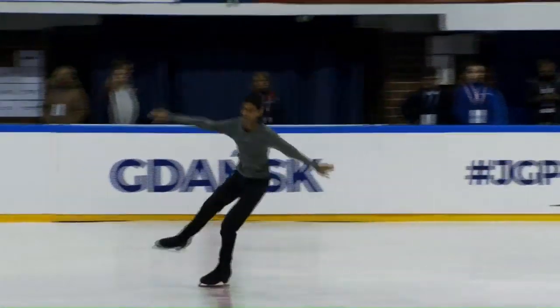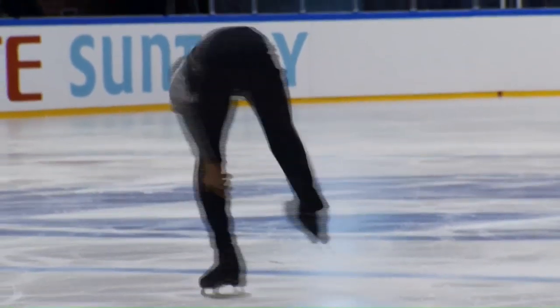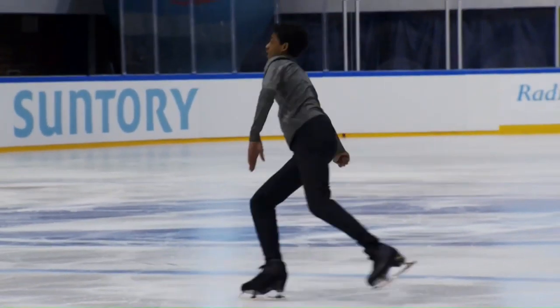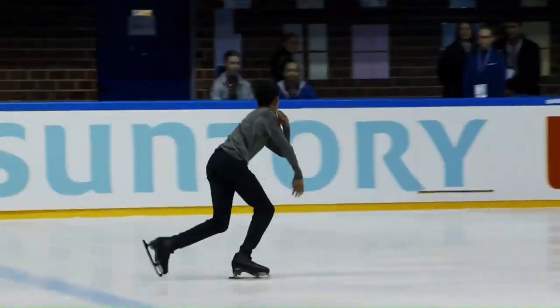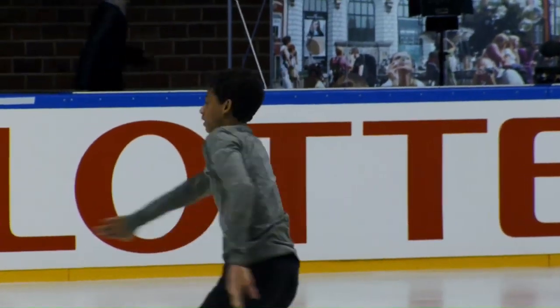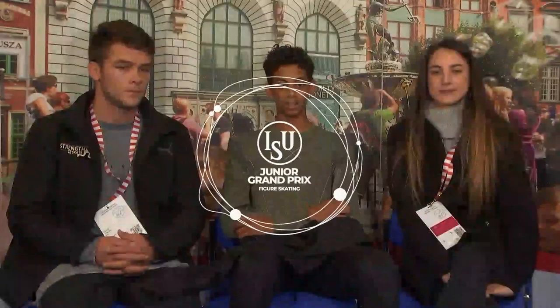He looked like he was going to go for a toe loop there after the Salchow. And look, you see the toe pushing straight up to the ceiling. This position needs some work — just little quality items. The flip/Osaka a little bit later, more on top of the blade, but you can see the free leg not stretched and pointed. Those are items you see as the skaters are at a higher level, tidying things up.